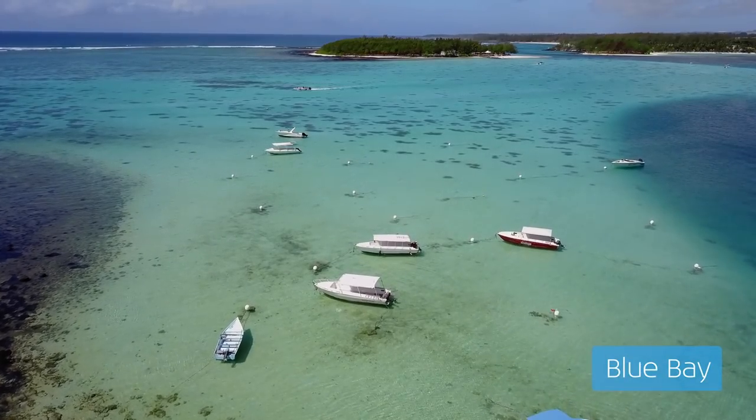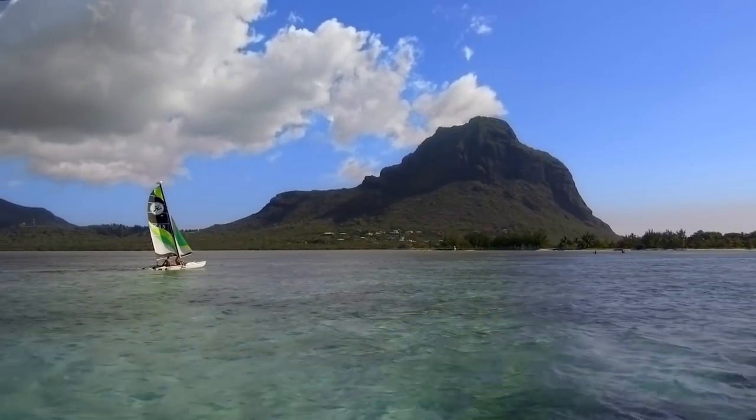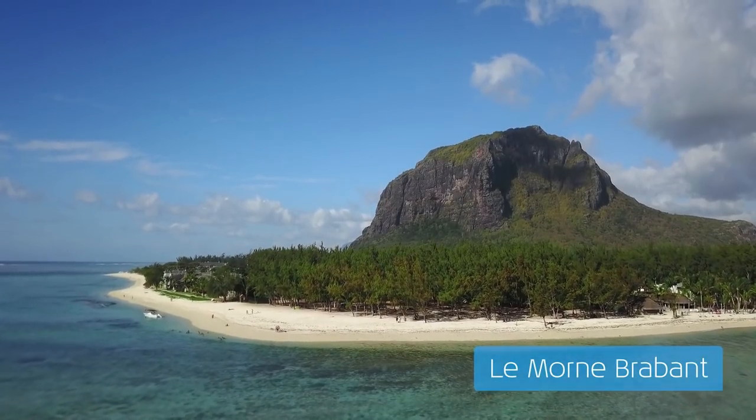Mauritius is very well known for the beach. The coastline is more than 177 kilometers long. Behind me I have the most iconic sight of the island — it is known as Le Mont Brabant, and it is a World Heritage Site.